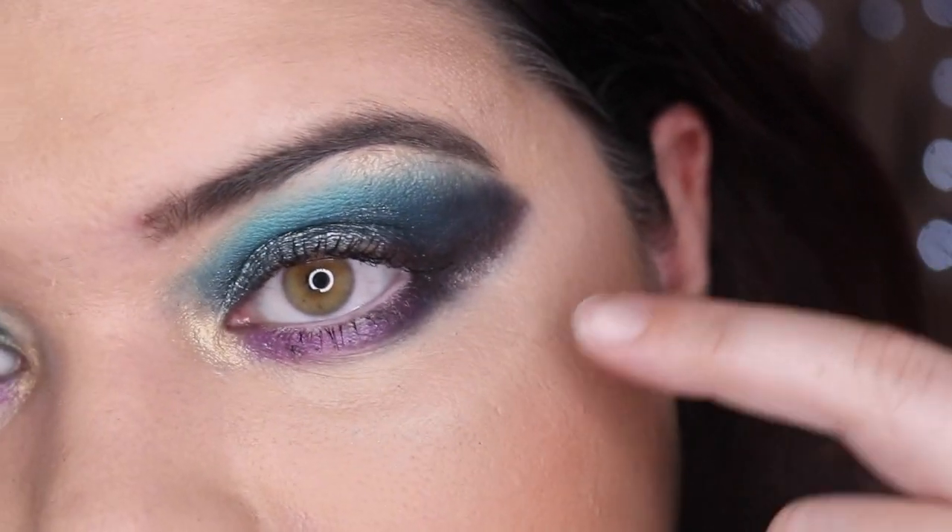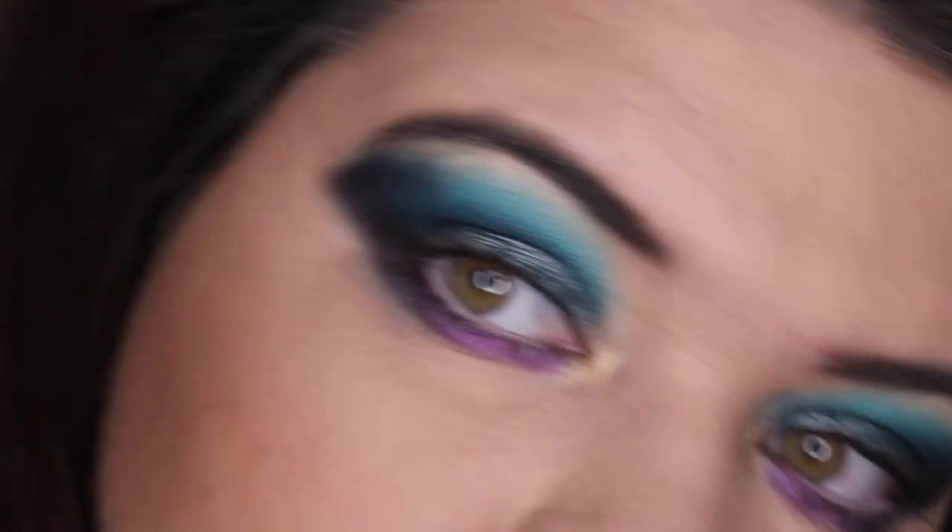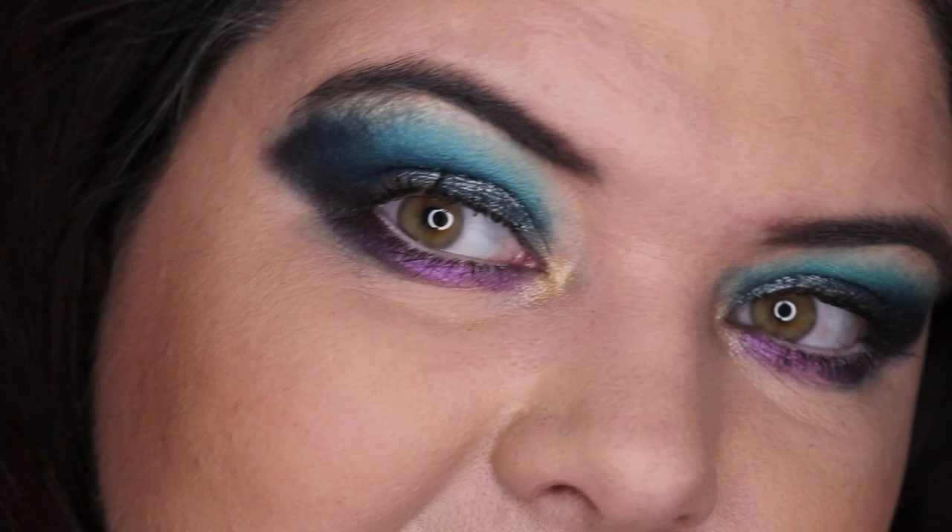I'm just having a bit of a problem layering the concealer today, but I think this is a super fun look — let me know what you think! Thank you so much to Debbie for doing this collab with me. Make sure to go check out her video — I can't wait to see what colors she got and what look she created. And if you're from Debbie's channel, thank you so much for watching and stopping by. I really appreciate and adore you all — thank you!